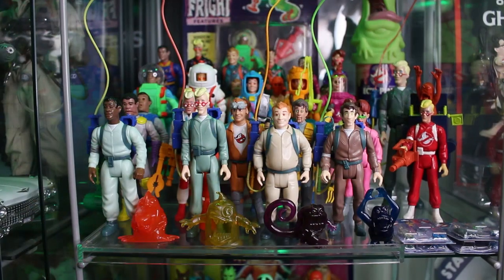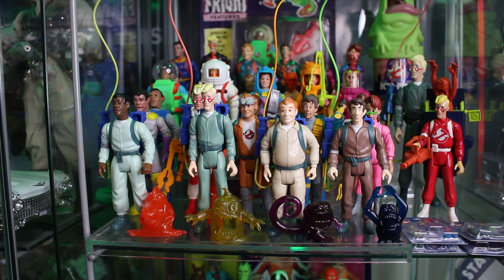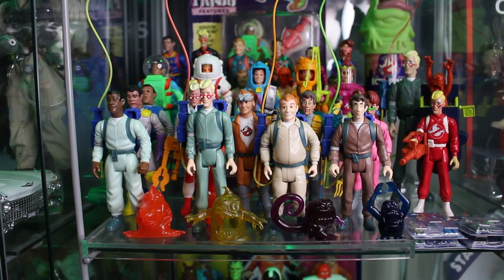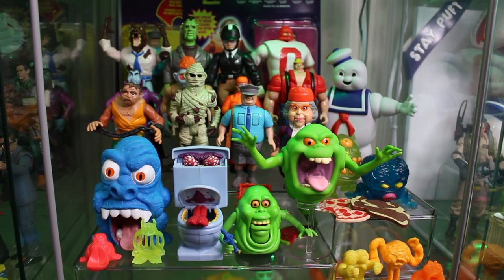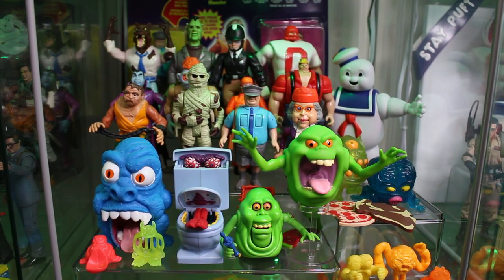And it's no secret, looking behind me here, that I am a collector of practically all things Ghostbusters. The addiction began way back in the 1980s with the original Kenner Real Ghostbusters toy line. In that line, we saw action figures based around the main four guys — Peter, Ray, Winston, and Egon — as well as Jeanine Melnitz, Louis Tully, and unique spooks and specters created just for the line, like Granny Gross and Fearsome Flush.